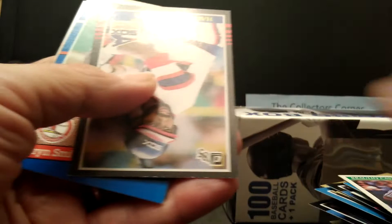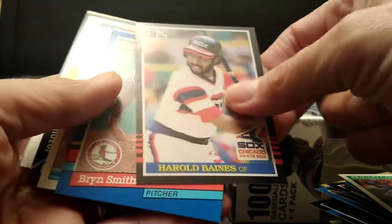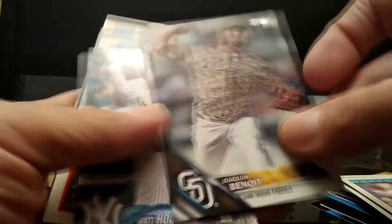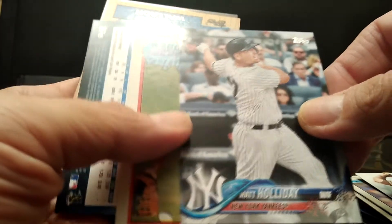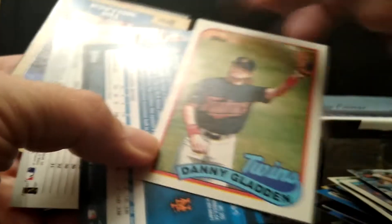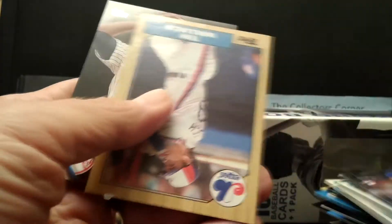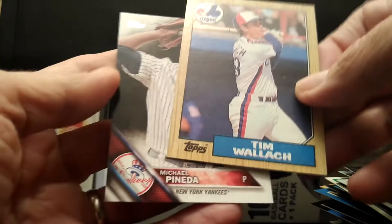Looks like it's winding down. Alvaines, 85 — cool card. Brian Smith. Matt Holiday. Cody Bellinger — another rookie.